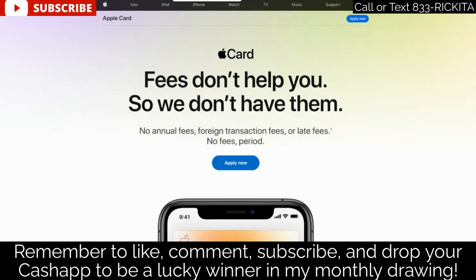It's Rakita. Make sure you thumbs up the video and drop a comment below with your Cash App, because I'm going to do the Cash App giveaway on the first of the month.